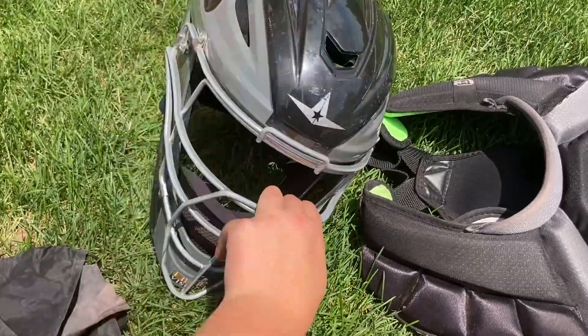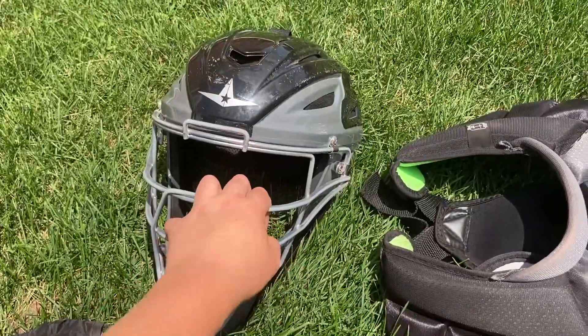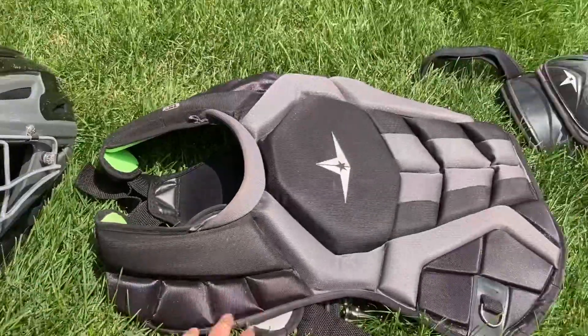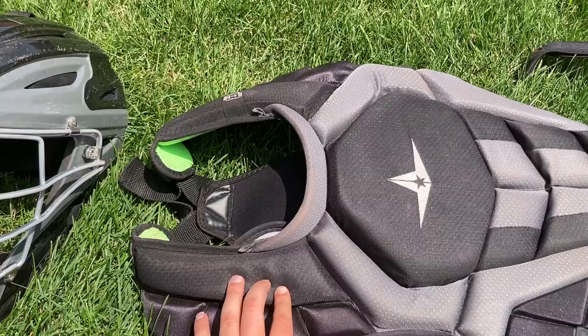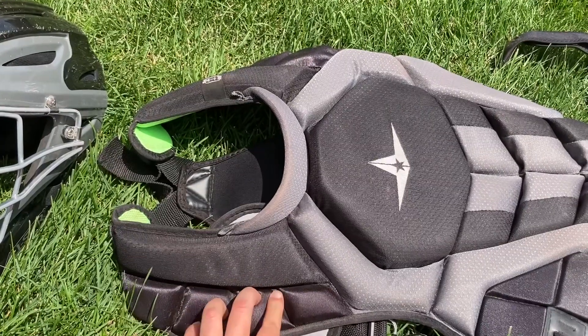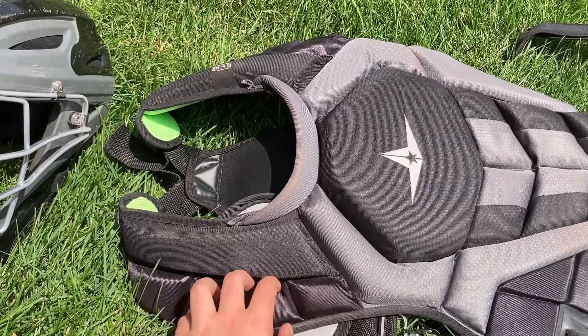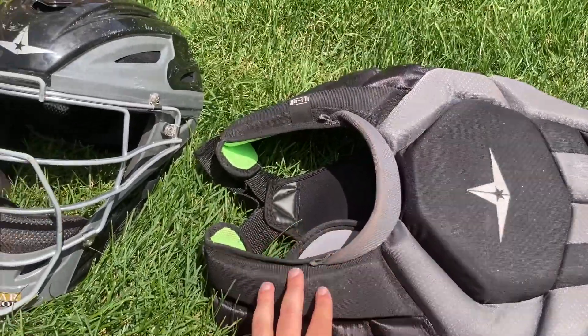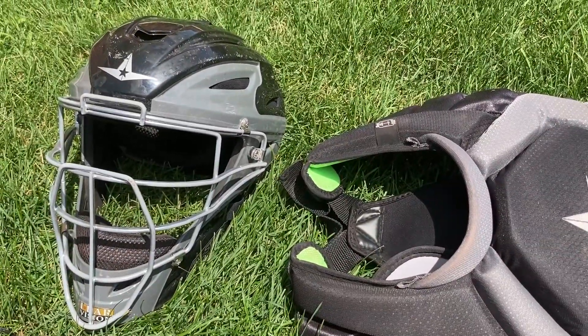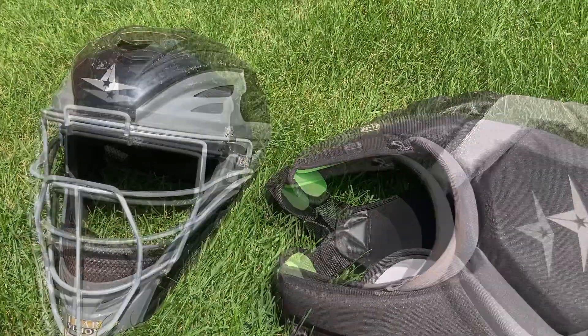Number two, I'm definitely going to go with Rawlings gear. They've got some nice looking helmets — they look pretty lightweight, comfortable, breathable. For number three, I'm not really sure right now. Mizuno gear — the helmet and the chest protector are a little bulky, but the shin guards are super lightweight and comfortable. I'll come back after I think this through.